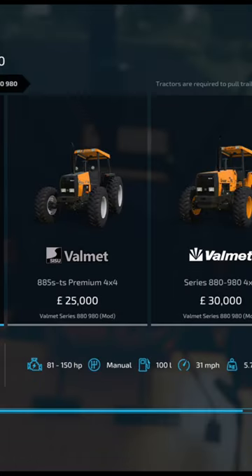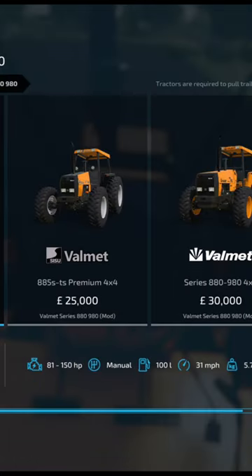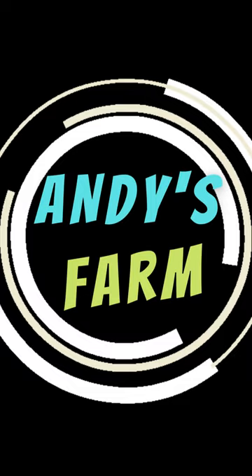RN Pack, Valmet Series 880 980, and a Tractor Pulling Pack. Mods in a minute, done.